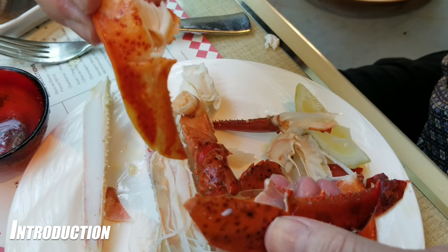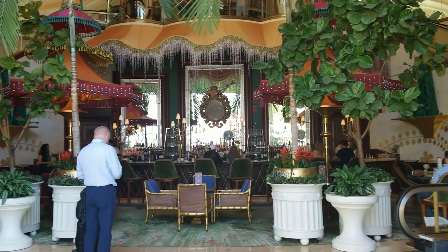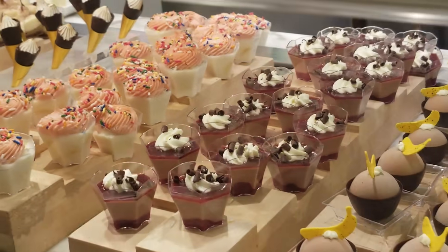Thank you for joining us. We're so glad you could make it and so excited to take you to the most popular new buffet on the Vegas Strip, the seafood buffet at the Wynn. Make sure to like and comment below to appease the algorithm gods and please hit the subscribe button to help our channel grow.